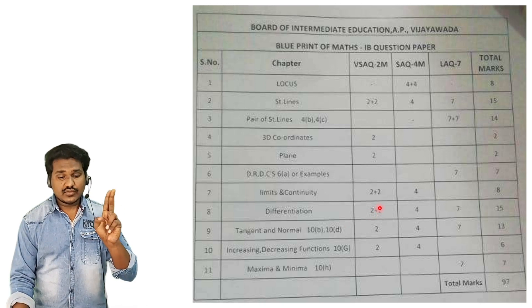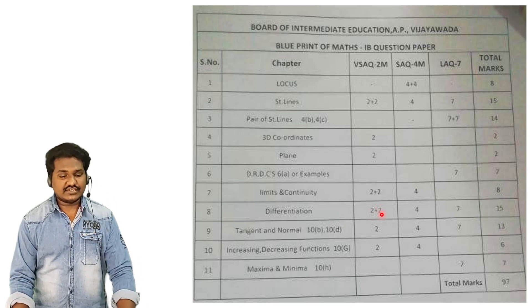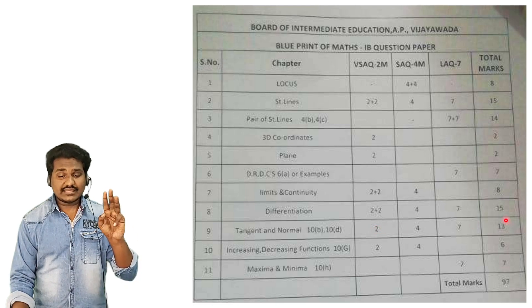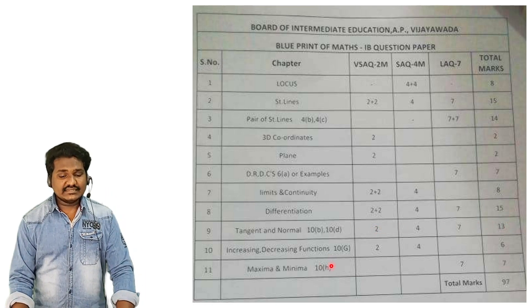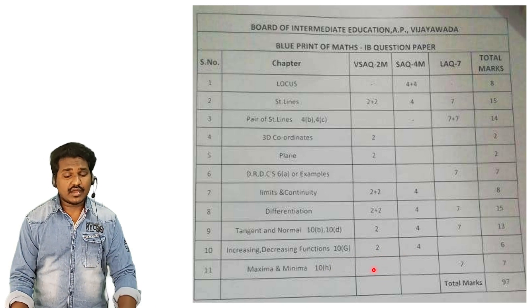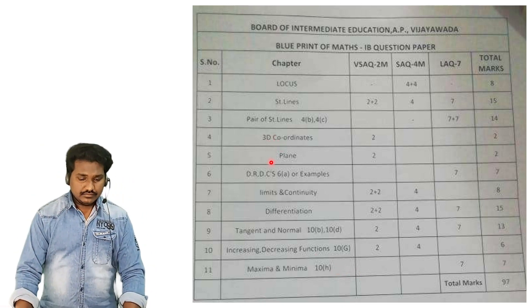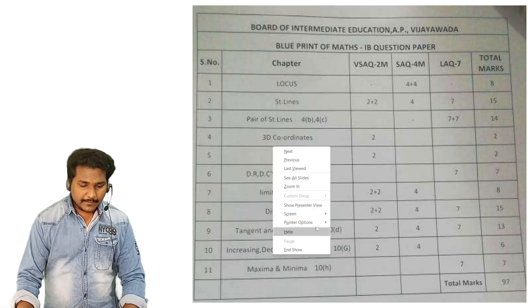Differentiation: 2 marks, 4 marks, 7 marks. Tangent and normal: 2, 4, 7 — overall 13 marks. Increasing and decreasing functions: 2 marks, 4 marks, 6 marks. Maxima and minimum: 7 marks.